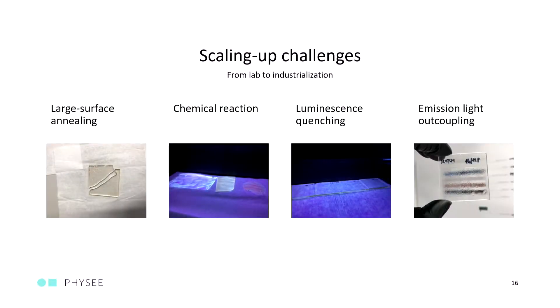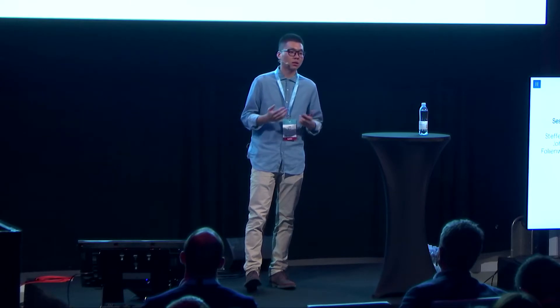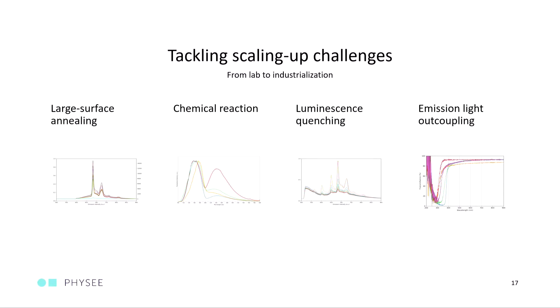So to summarize, I'm talking about these four scaling-up challenges that we recently noticed, and we are still working on them to make sure that our coatings can be incorporated into a current deposition system as fast as possible. And of course, as a start-up from the Netherlands, we work a lot with our partners.